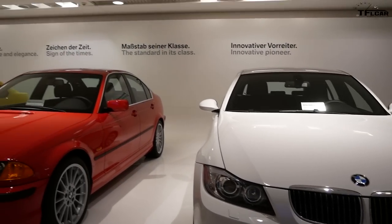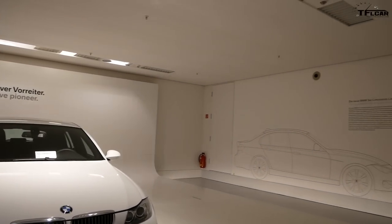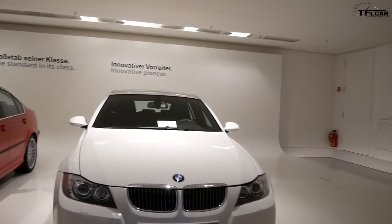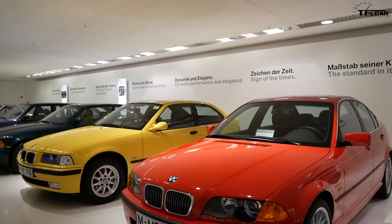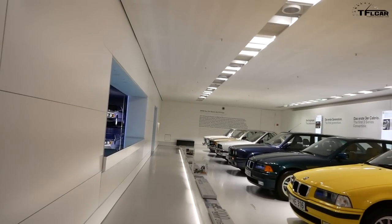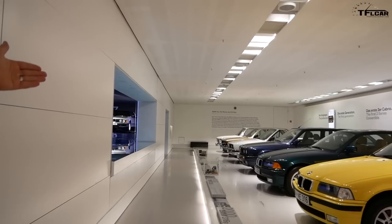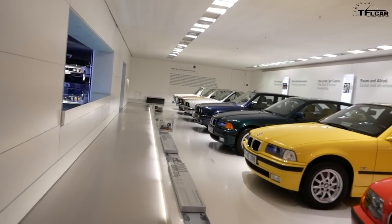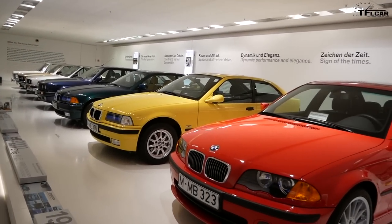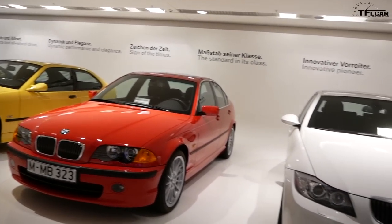The 3 Series was very important image-wise in the US — it stands for the core BMW values of driving dynamics. Especially in the 80s and 90s when people in America were still buying sedans, the 3 Series was the benchmark for the mid-size sedan for perhaps two decades. The director's favorite is the E46 — he owns one — along with the golden E21, his first car. He also loves the E30 convertible.